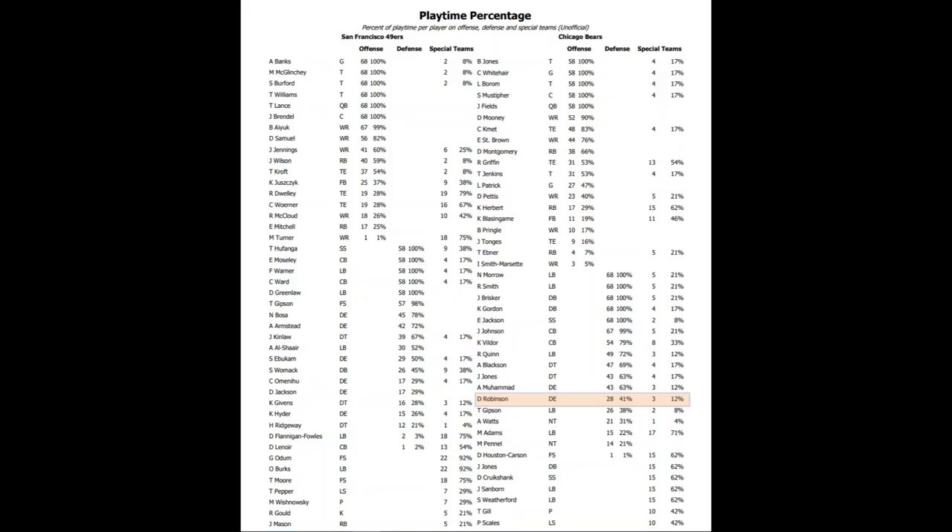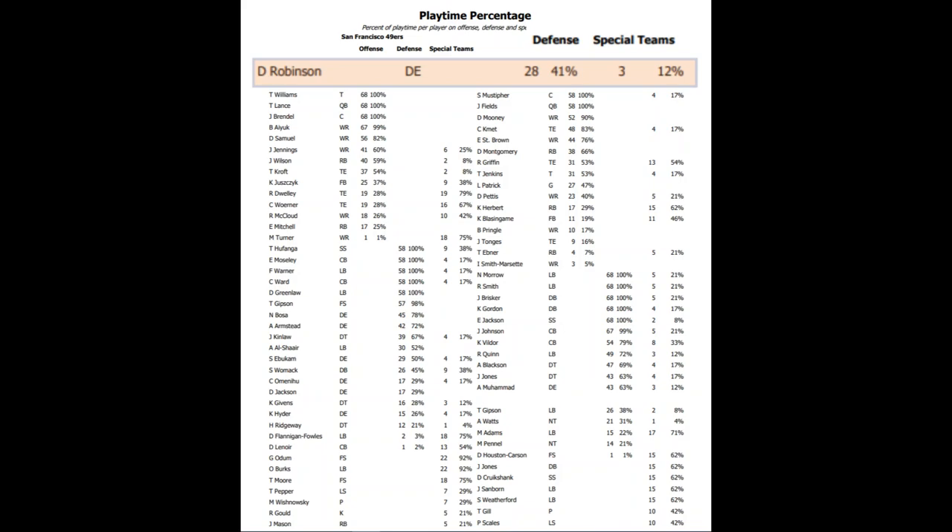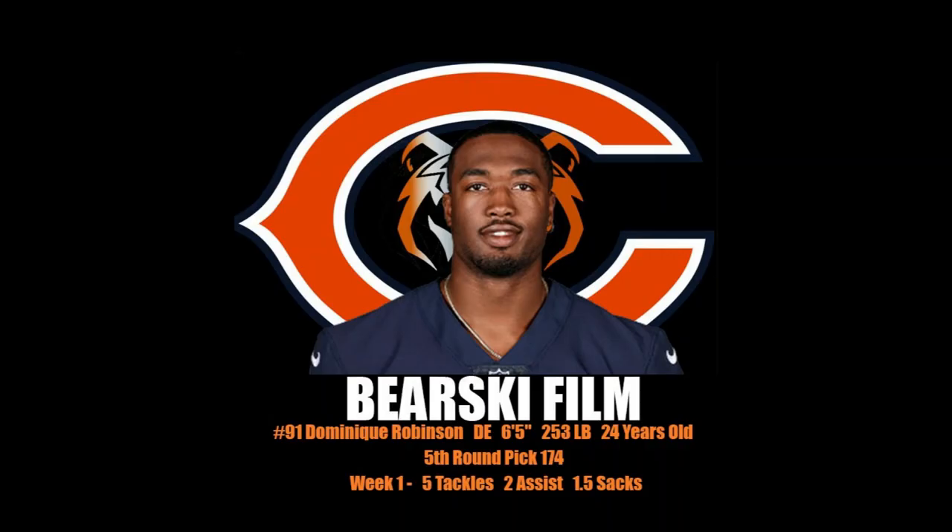Robinson was able to play 28 defensive snaps, which comes out to 41% of the total snaps. He was also able to get five tackles, two assists, and one and a half sacks.